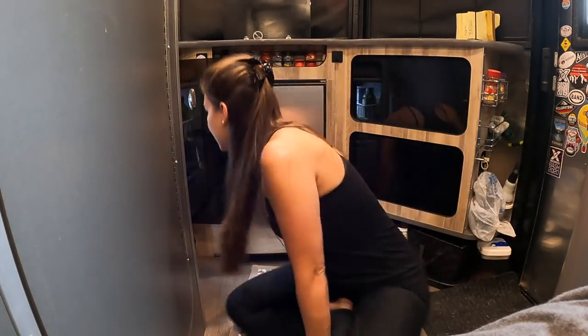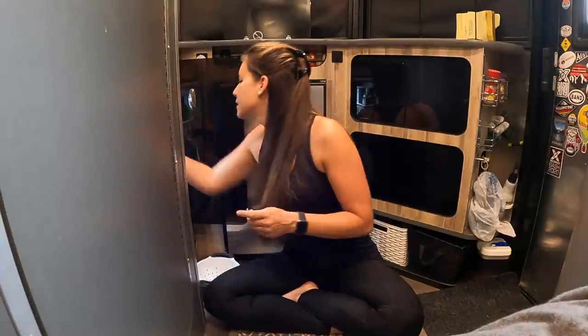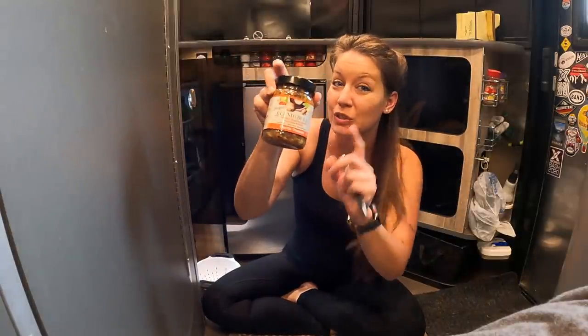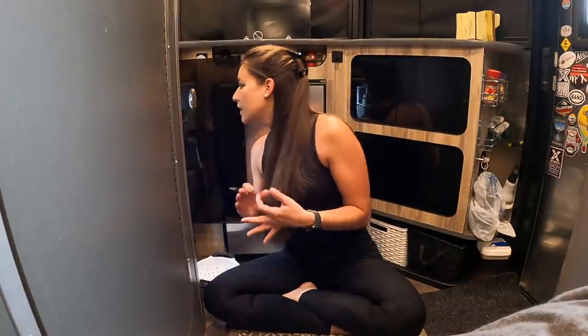In the cabinet I have some pasta, some tuna, three bottles of wine — probably shouldn't have three bottles of wine — some canned portobello, vegetables and herbs which are really good for soup, tequila, some peanut butter, and protein powder.